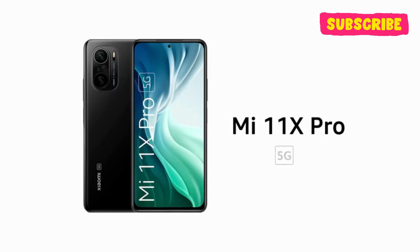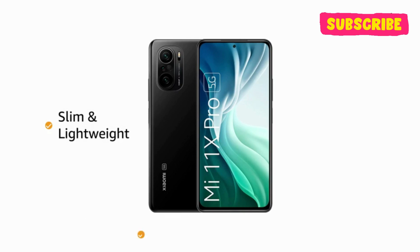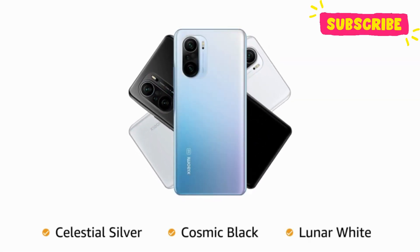The Mi 11X Pro is 5G enabled. It is slim and lightweight and comes with DisplayMate A+ and an IP53 rating. It is available in Celestial Silver, Cosmic Black, and Lunar White colors.